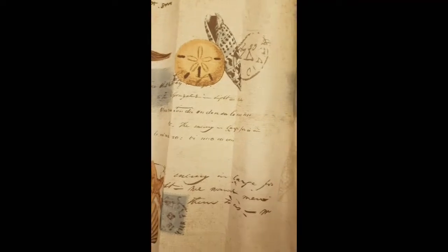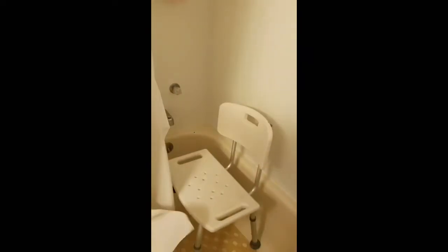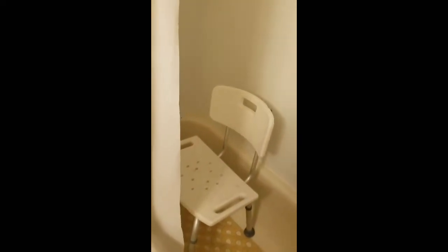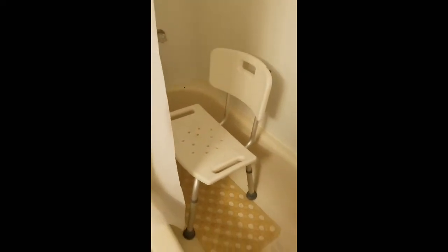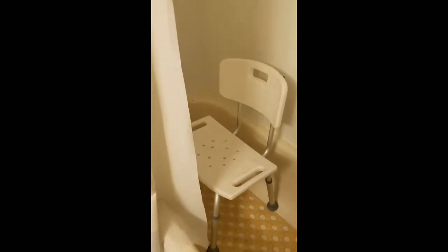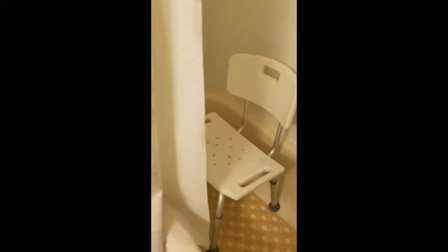I'm going to show you guys where I shower. My mother-in-law's dad just passed away in June and he had a shower chair. My in-law was really nice and kind to bring me the shower chair so that I could use it. So now I can finally sit in a shower chair.